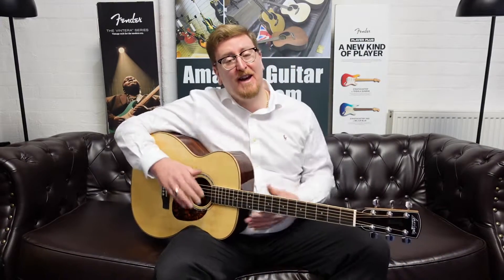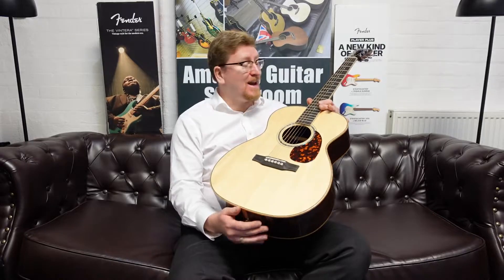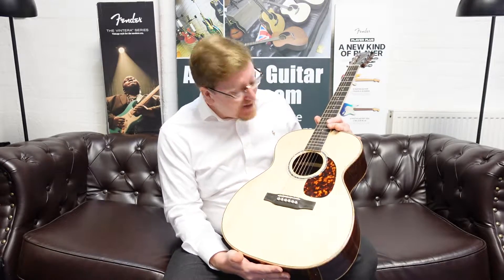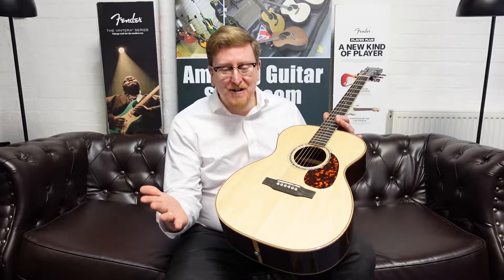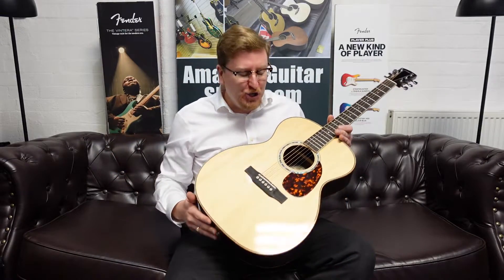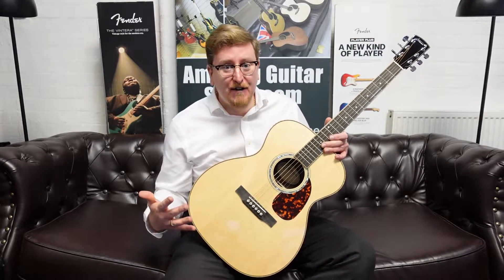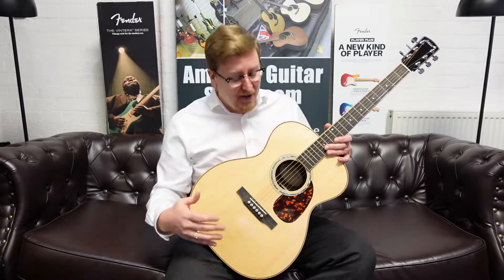Hi guys, it's James here from Rimmers Music in Bolton, and today I have a video presenting to you something very special and brand new to Rimmers Music. Here we have a beautiful Larravée OM09 acoustic guitar. It is available right now — we are very proud at Rimmers Music to have just received these guitars. They came in last week and they're all available online now on the Rimmers Music website. We've taken unique photographs of each guitar, listed them by serial number, and this video is to accompany the listing on our website.